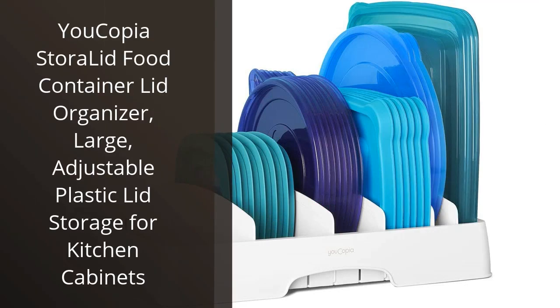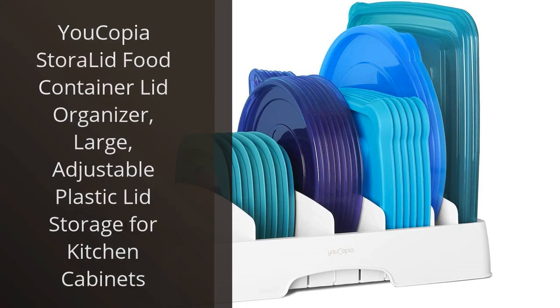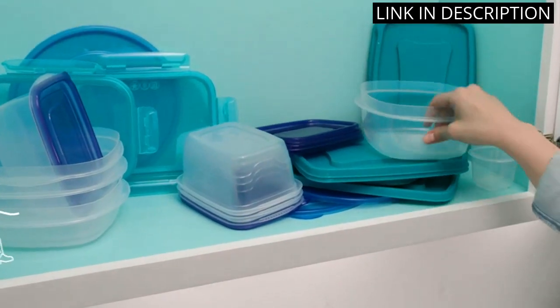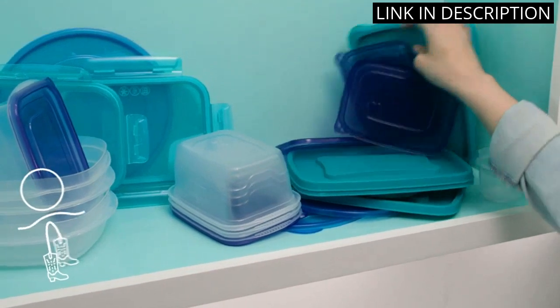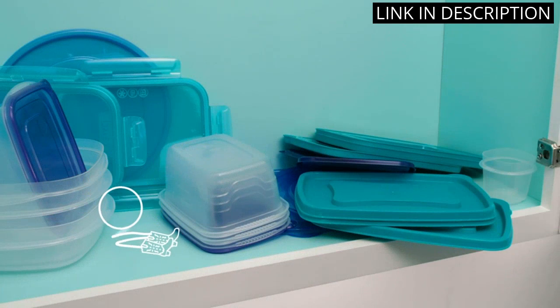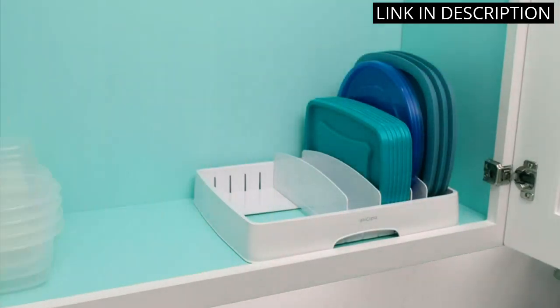I recently purchased the Yucopia Store Lid Food Container Lid Organizer for my kitchen cabinets, and it has made a huge difference in the organization of my storage space. The adjustable plastic dividers allow me to customize the organizer to fit various sizes of lids and containers, making it versatile and convenient to use.